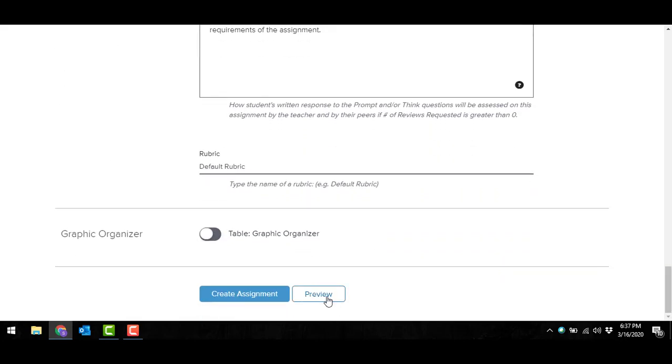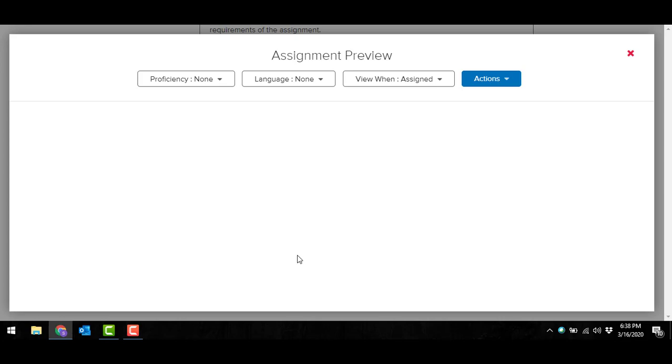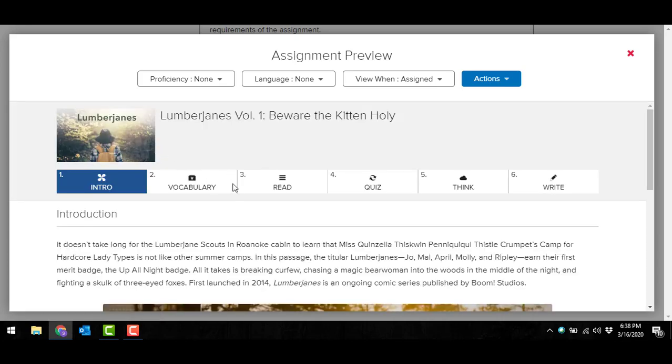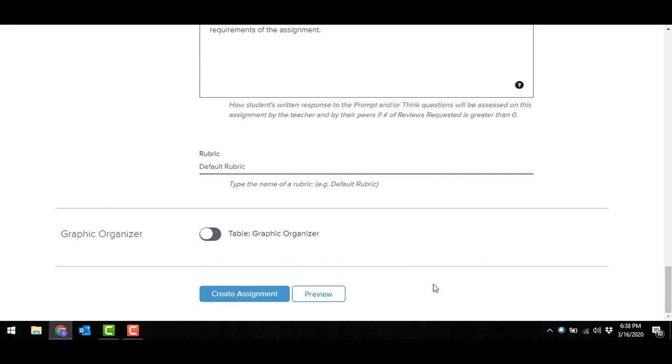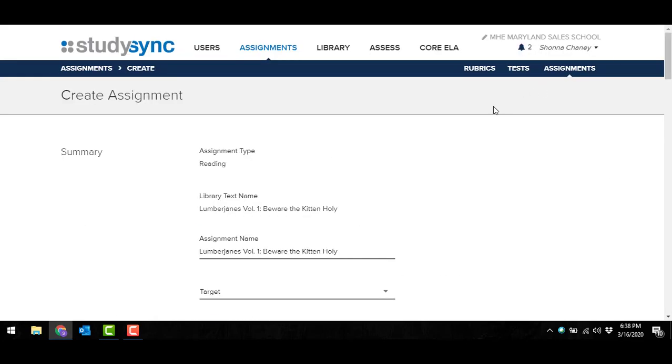I always like to preview before creating an assignment — this allows you to see what your students will be seeing. If I chose all of these options, I can go in and look at what the vocabulary looks like, what the quiz looks like, what the writing prompt looks like. I would always suggest previewing the assignment before creating it. Once it's created, it goes to your students digitally and they can work on it and submit it back to you as needed. To review or grade those assignments, refer back to the home page where you can watch those step-by-step instructional videos.